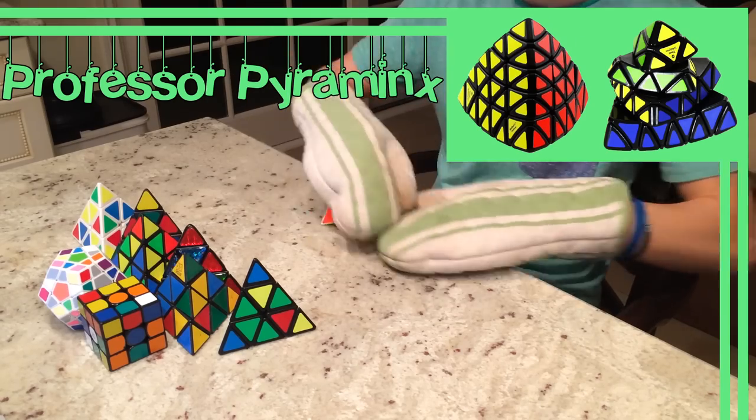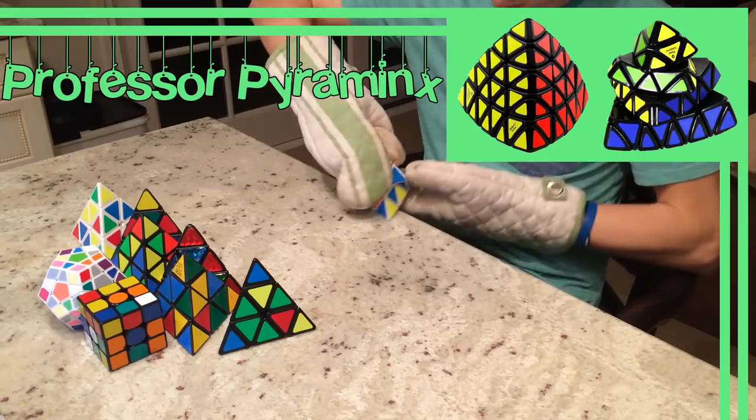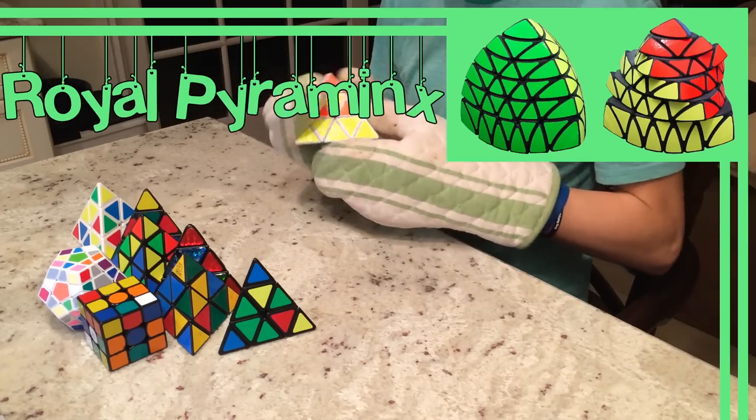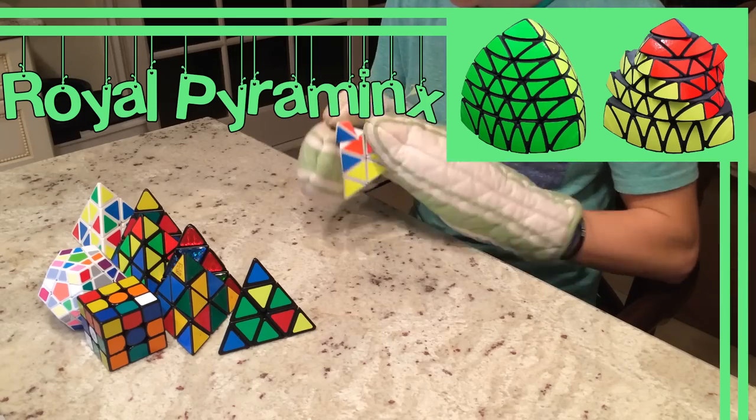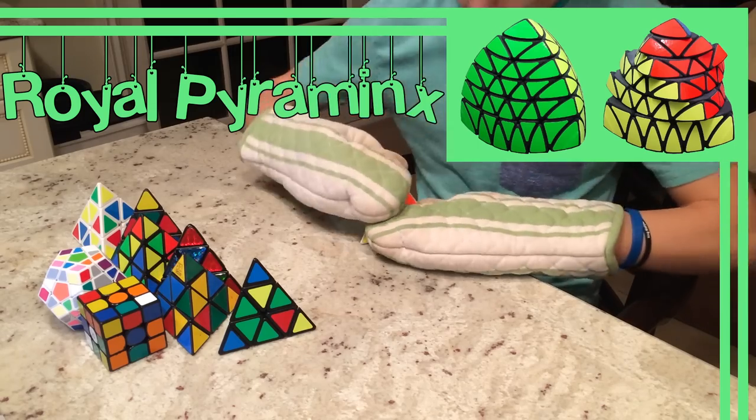Add another layer onto this and you get the Professor Pyraminx, also invented by Timur and produced by Mephurtz. The first well-turning prototype was made in July of 2010. Next along the Pyraminx series is the six-layered Royal Pyraminx, created in May 2011, again invented by Timur, but produced by Shapeways this time rather than Mephurtz.